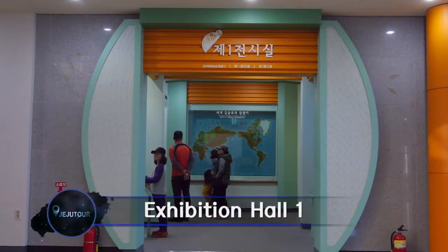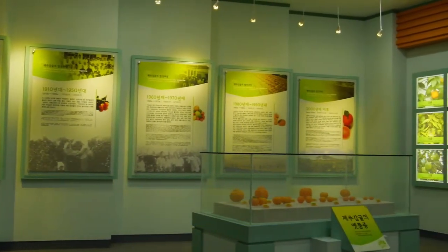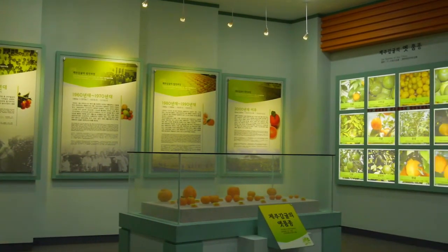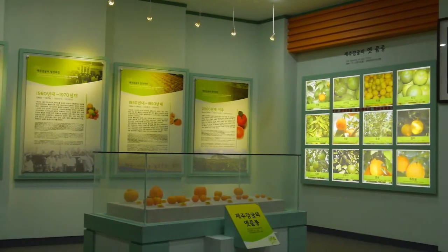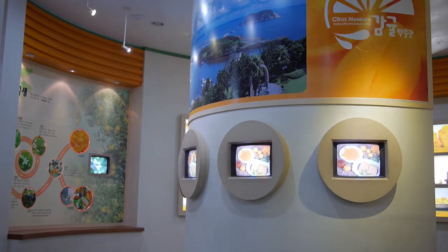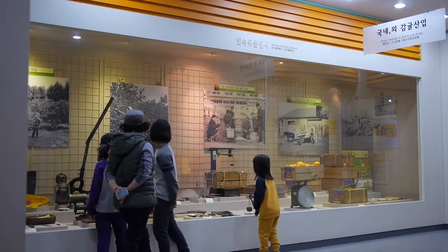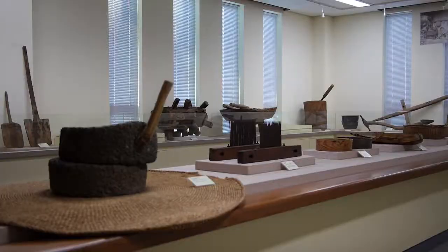At the themed exhibition halls, there are various programs about the history of citrus, types of citrus, and cultivation methods. In the halls, there are images and displays that reveal the growing and farming of citrus. Farming tools at the hall will help you learn more about the farming of citrus.